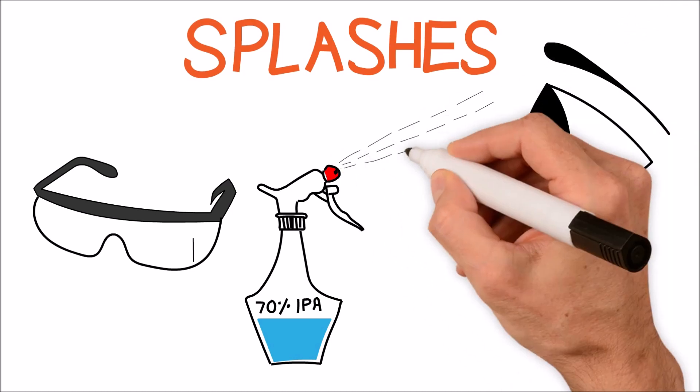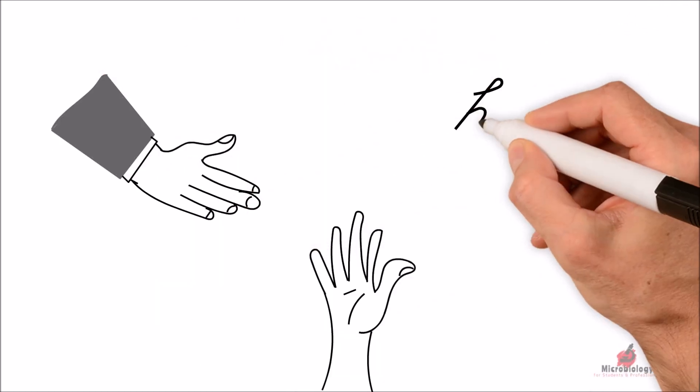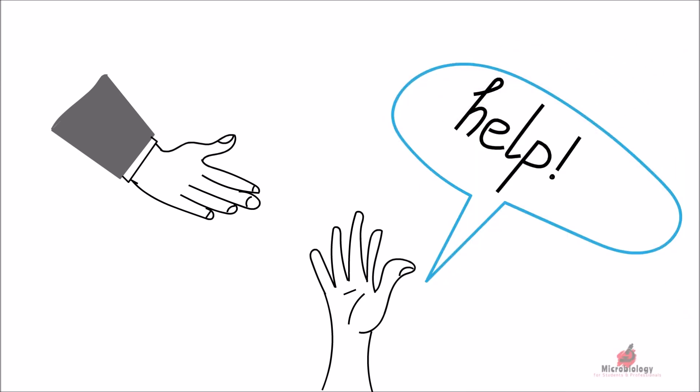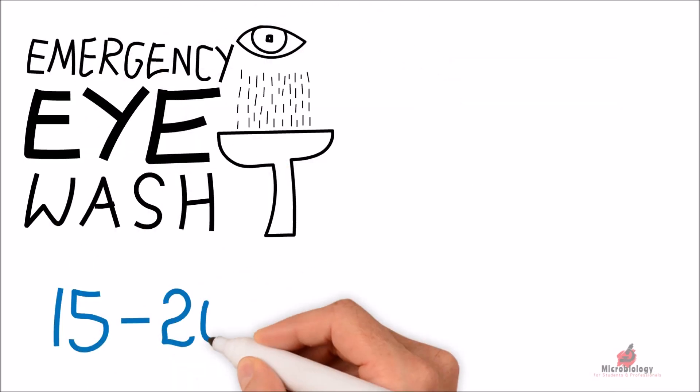In case of any chemical splash into the eye, immediately go to the eyewash station by taking help of your colleague. You do need help from someone because you will close your eyes in this situation. Flush the eye with water for about 15 to 20 minutes, and then you must see a doctor.